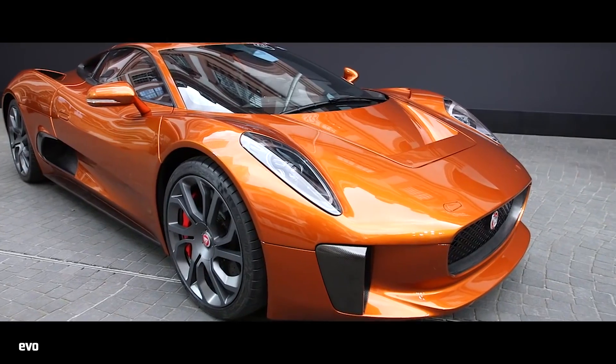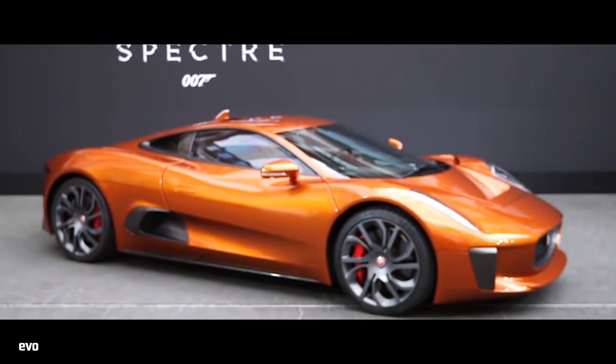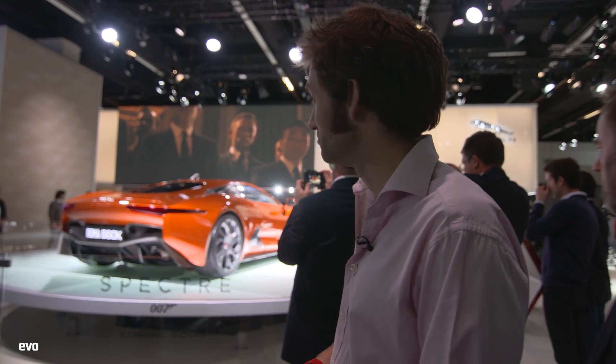The big news on the Jaguar stand, apart from the F-Pace which we've already done a video on, is the fact that this is going to be in the new James Bond film Spectre, which is out at the end of October. It seems to be a battle between Jaguar and Aston Martin as to who's going to take the limelight. New colour - I still want them to produce this car. Why are they not producing it? We can almost see it against the 918, the P1, and the LaFerrari.